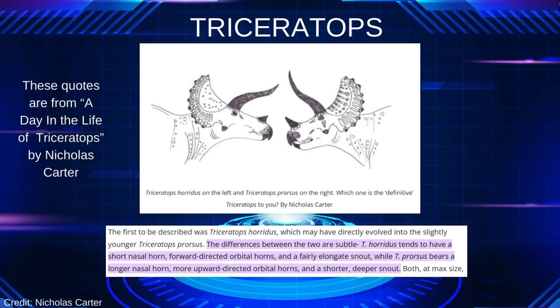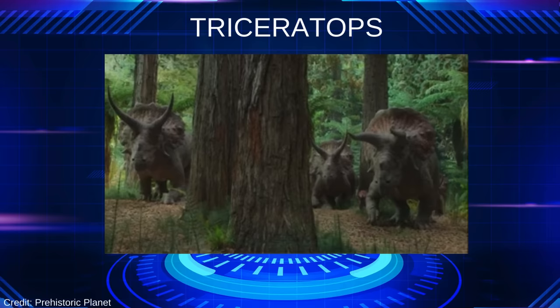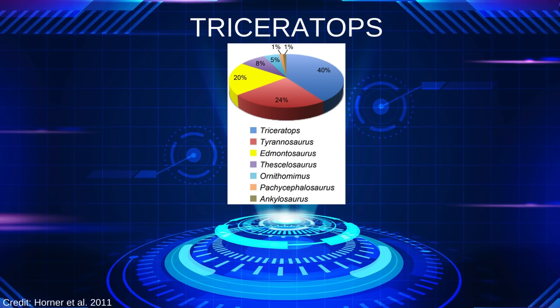Not only was Triceratops a massive, well-armed animal, it was also extraordinarily abundant. A 2011 study found that Triceratops made up 40% of all of the dinosaur fauna in the Hell Creek Formation. That was nearly double the next most common taxon, Tyrannosaurus. Clearly, Triceratops was doing something right.